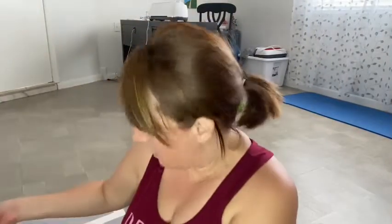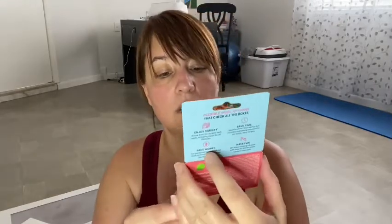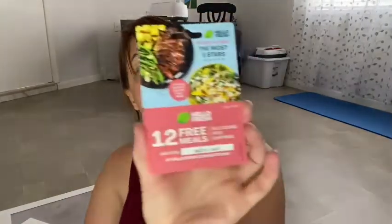And then they gave me a little HelloFresh gift card. Pretty cool. I've never tried them, so I'm not too sure. I've been thinking about doing HelloFresh just to give it a try, but I'm not too sure if I'm going to. I'll let you all know.